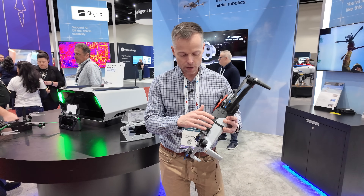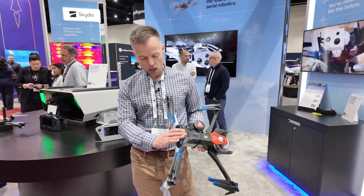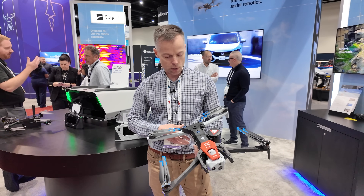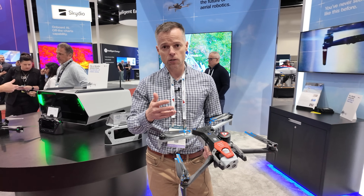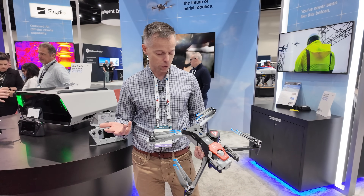Another major change is we now have ports on here for attachments — two on the side, two on the top and bottom. The attachments introduced with this one include a spotlight and a speaker and mic, so you can actually communicate and broadcast out. Great for search and rescue.